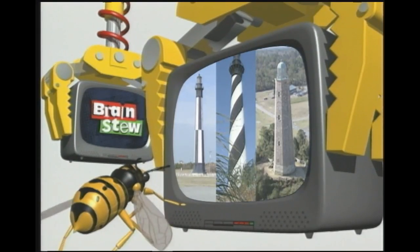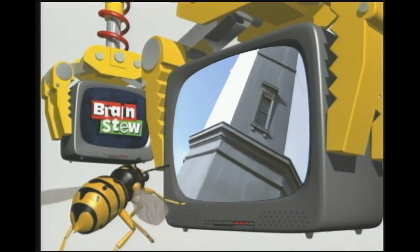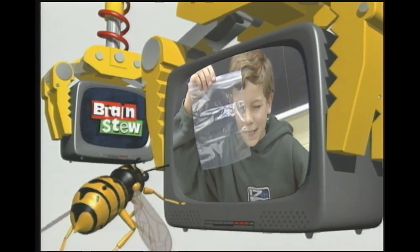This week on Brain Stew, we visit three really cool lighthouses. One of them happens to be the tallest one in North America. Plus, we speak to a United States Coast Guard Lieutenant Commander and find out what he has to do with lighthouses. And you've got to check out this week's experiment. It's really cool. Hands off the remote — we're going lighthouse hunting. It's time to have you Brain Stewed.